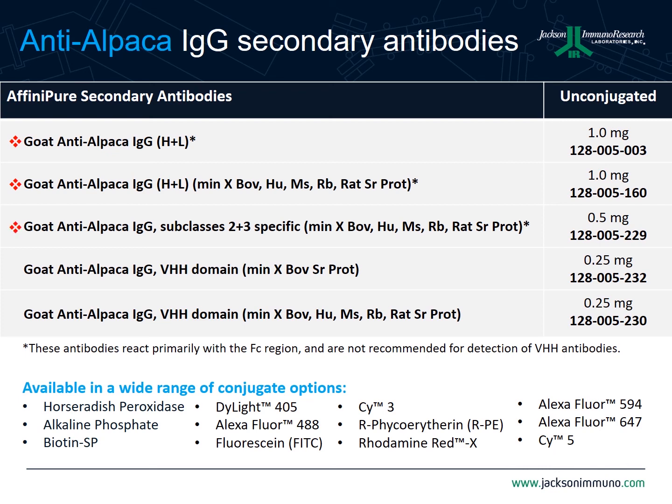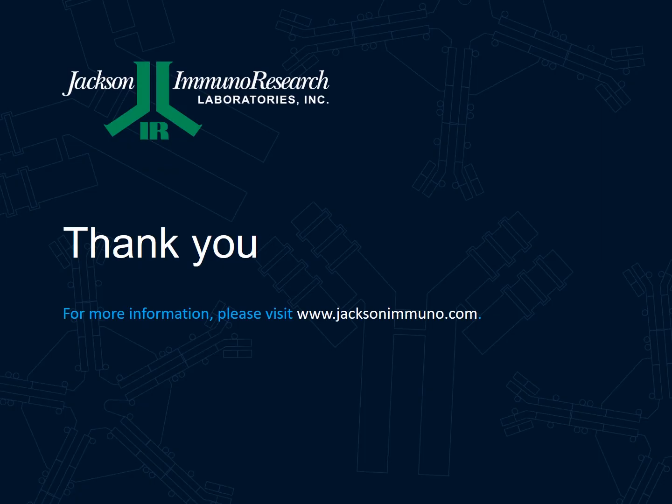Our IgG2 and IgG3 specific antibody is good for monitoring the immune response for indirect measurement of VHH titer, though it does not recognize the VHH domain itself — so if that is your goal, the VHH-specific products are recommended. Recognition of VHH itself can be done with either of two products: the first has no cross-reactivity removal and is useful for direct labeling experiments; the second has species immunoglobulin reactivity removed, making it fit for sandwich assays or multi-labeling experiments where other species primary or secondary antibodies are used. Products are also available conjugated to fluorescent dyes, enzymes, and biotin. Thank you for your time and interest in our secondaries to camelid antibodies.